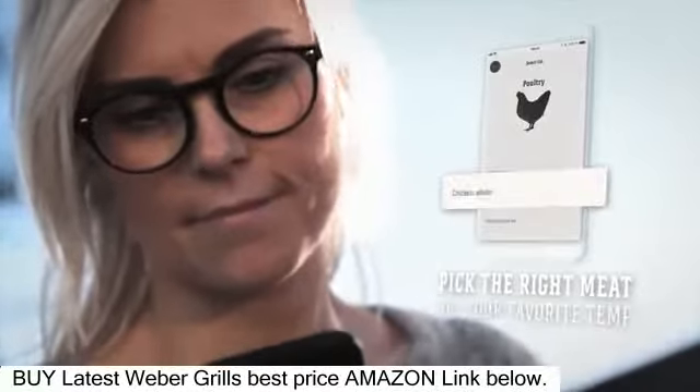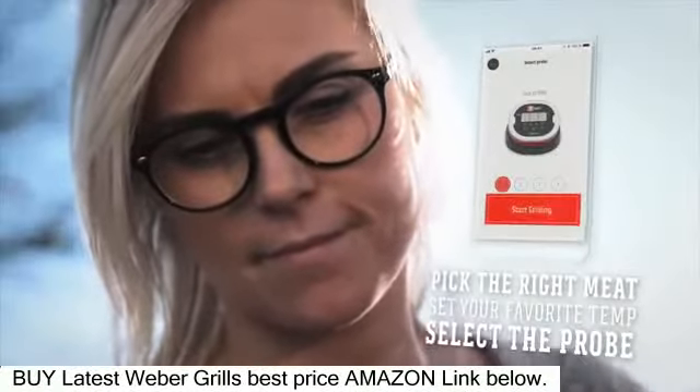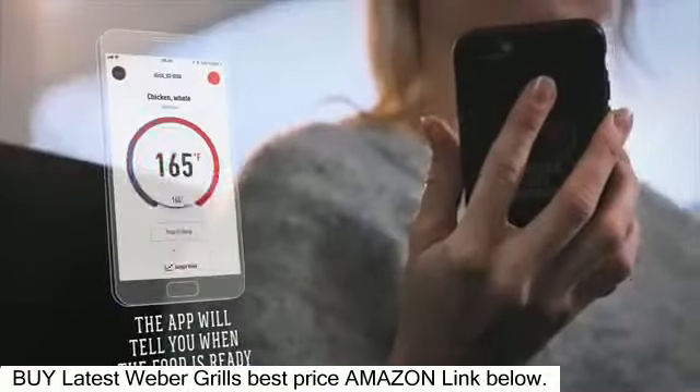It's easy to set up your grill session. Simply select your food and the desired doneness. Now track the temperature of your food directly from your smart device.